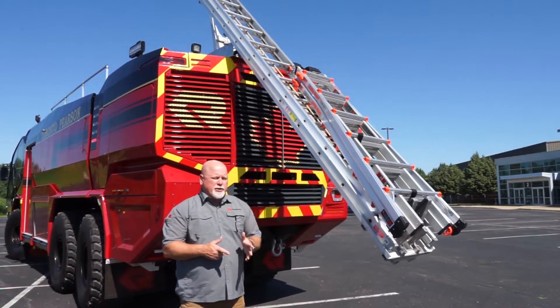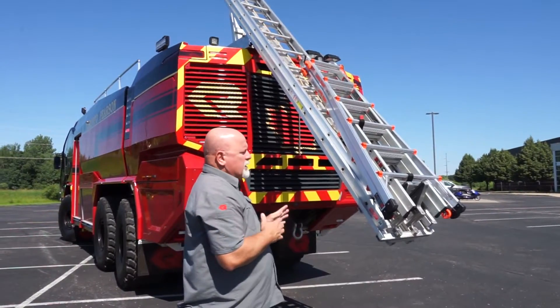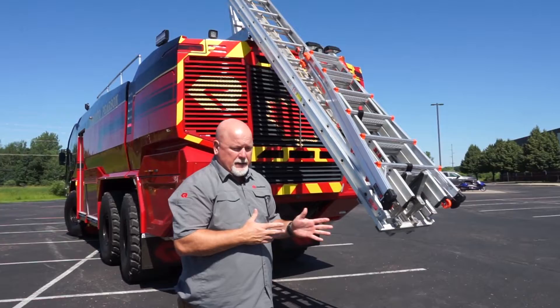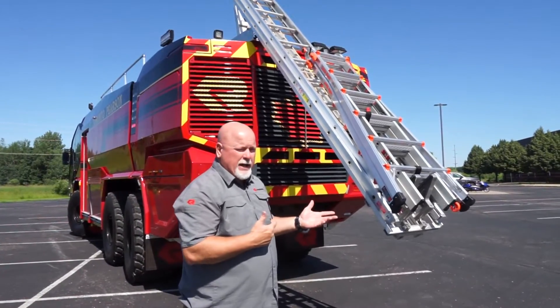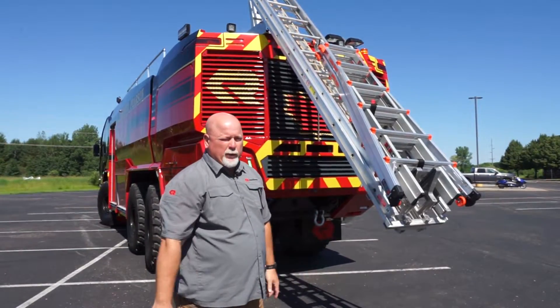Alright, now you can see the ladder gantry system deployed. This is going to save a lot of firefighters' backs. It's also going to keep them from getting on and off the top of the vehicle, which can be a safety issue in itself, just getting the ladders down. But now the ladders are down, easy to deploy. You saw how fast it was. Great tool to have on your Rosebauer Panther.